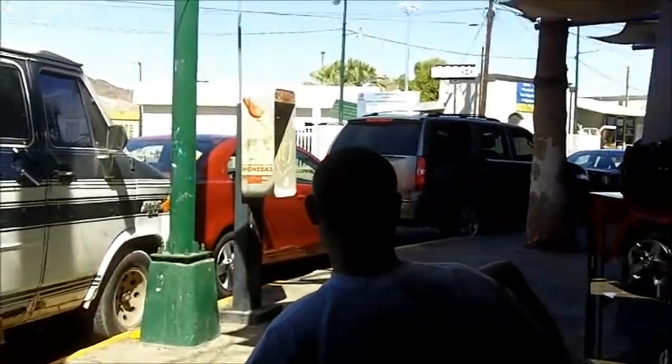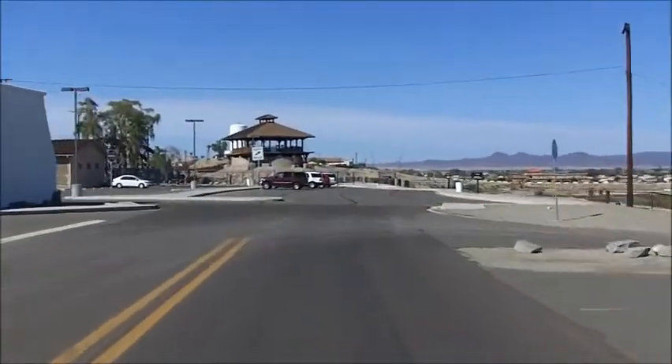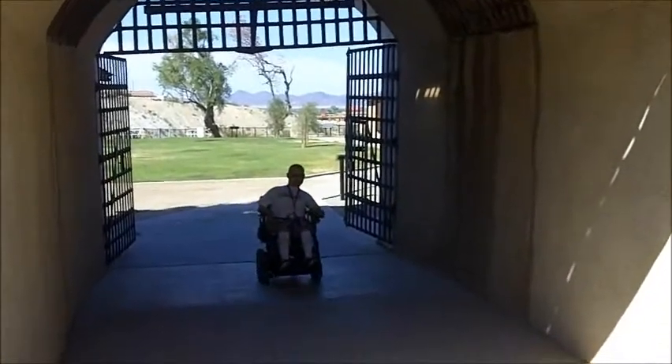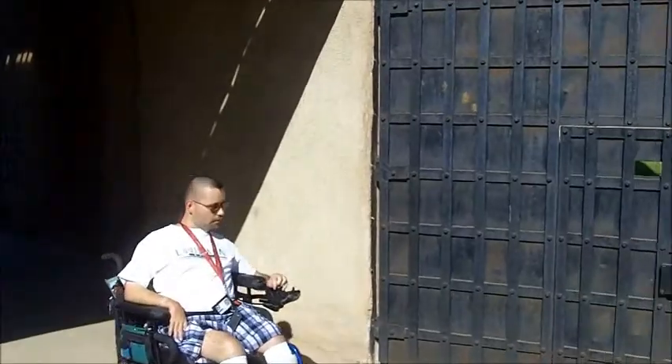We now head back to Yuma to see the old territorial prison. The admission price of eight bucks is not cheap, but it is worth your while just to step back in time. Rolling through the sally port, we see the massive iron-reinforced adobe walls. Other parts of the prison have solid rock walls that are five feet thick.